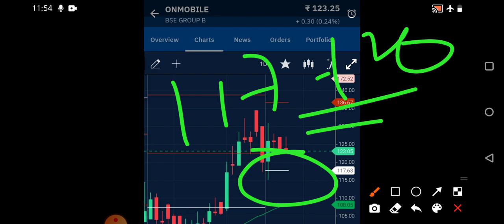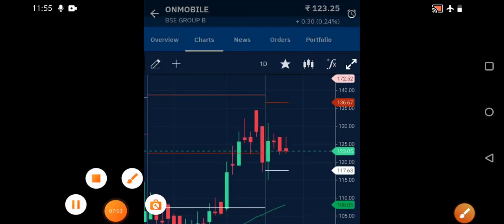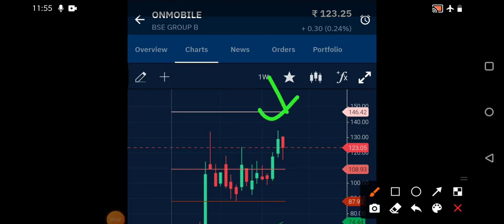The Money Flow Index is near 84. If it shows a good reversal, on the weekly time frame near-term targets can be around 146, which is where the pivot resistance is. Support-wise, 108 is the ultimate support. The stock may trade in this range. Watch these levels and message in the comments if you have any doubts.